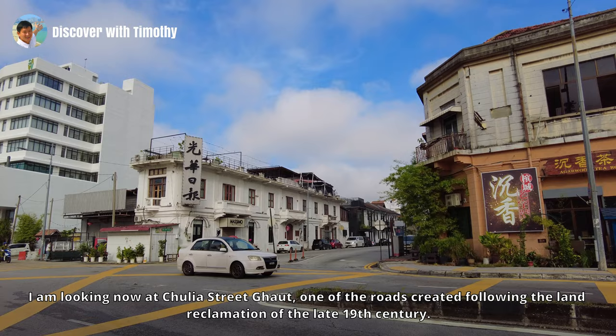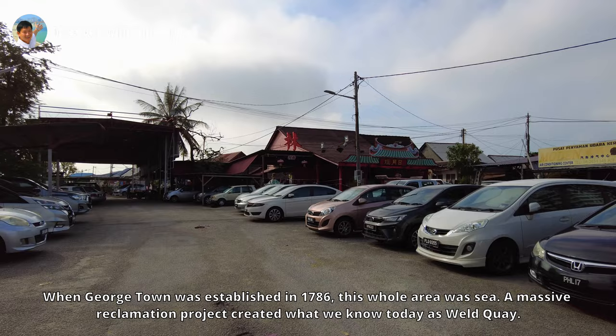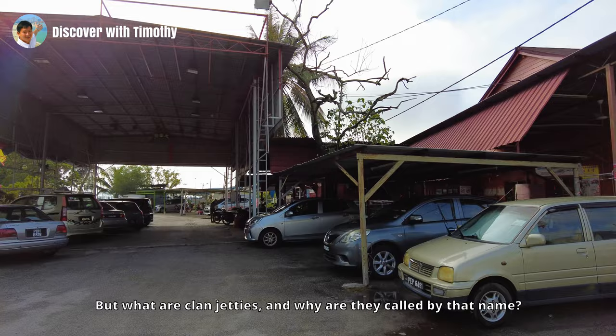I am looking now at Weld Quay Street, one of the roads created following the land reclamation of the late 19th century. When Georgetown was established in 1786, this whole area was sea. A massive reclamation project created what we know today as Weld Quay. In other words, the historic Clan Jetties only came into being in the late 19th and early 20th century.